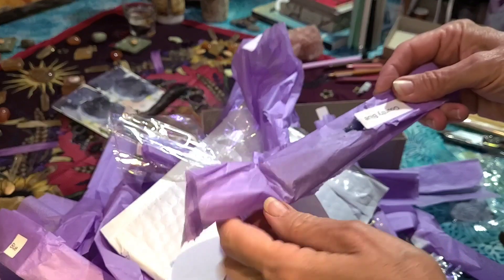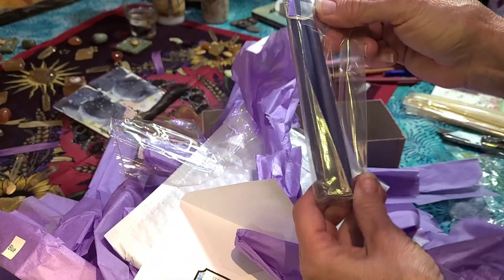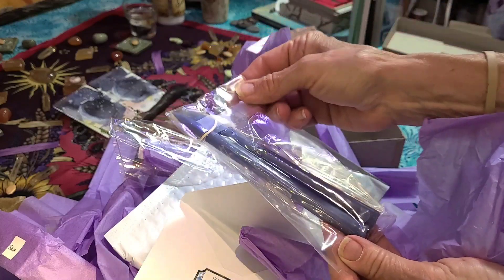Big ones! Big ones — and blue! Blue, blue, blue! Yay!